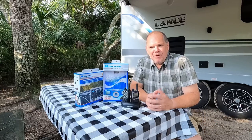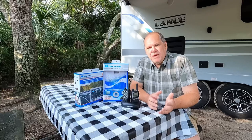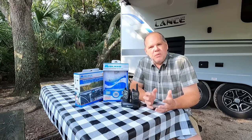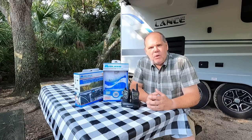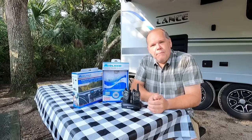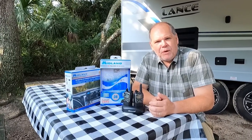When we're out RVing and we have to back our RV into a tight space, communication between myself and my wife Patty becomes very crucial so that we can safely back our trailer into the site. For years we've used the old method of either yelling out the window at each other or trying to utilize our cell phones, but recently Midland Radio reached out and said they might have a solution for our problem.